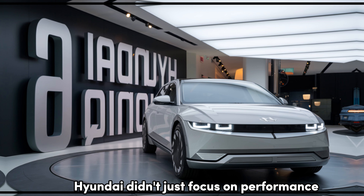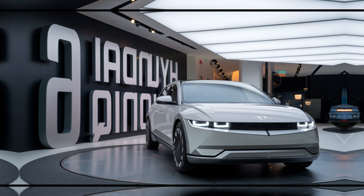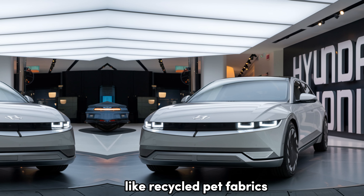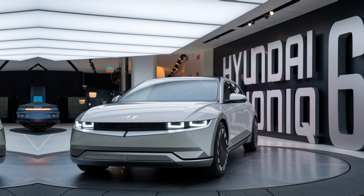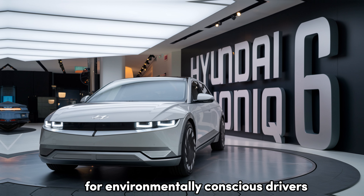Hyundai didn't just focus on performance — they've also prioritized sustainability. The interior of the IONIQ 6 uses eco-friendly materials like recycled PET fabrics and plant-based leather. Even the paint is eco-process, making it a standout for environmentally conscious drivers.